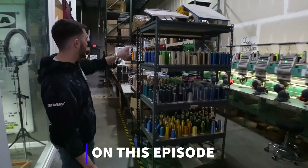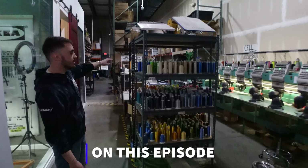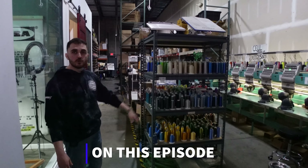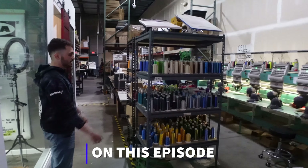You'll see right here our six-head, our single heads, and our two-head way in the back there. Right now we're running a big order for a customer, so you can get to see that running.